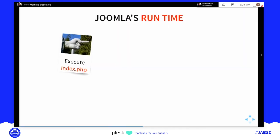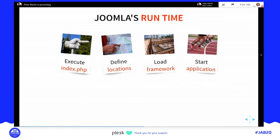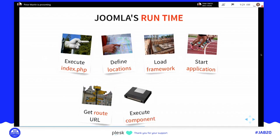To summarize the Joomla runtime: first you execute index.php and it starts the runtime, defines locations, loads the framework, starts the application, gets the route URL — which tells Joomla which component to trigger — and finally the page is rendered. That's how Joomla works.